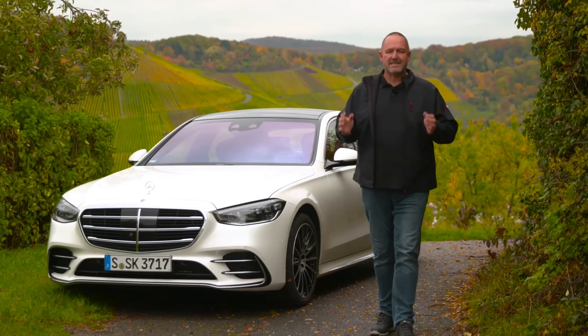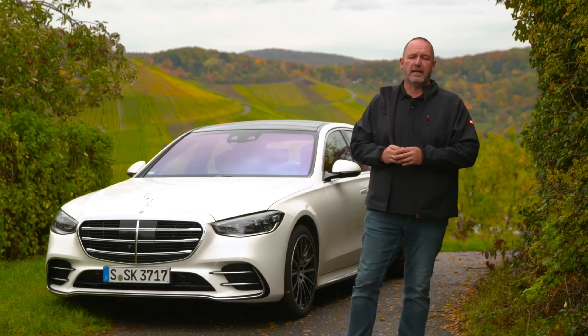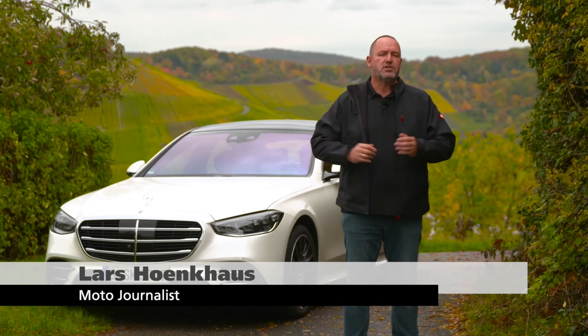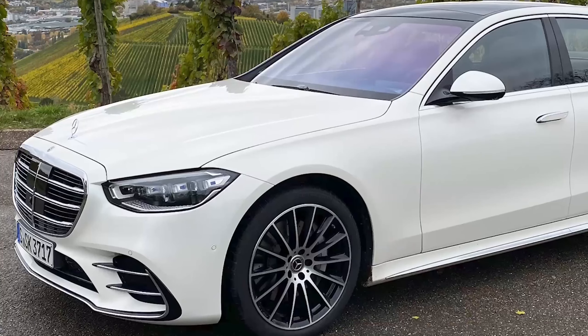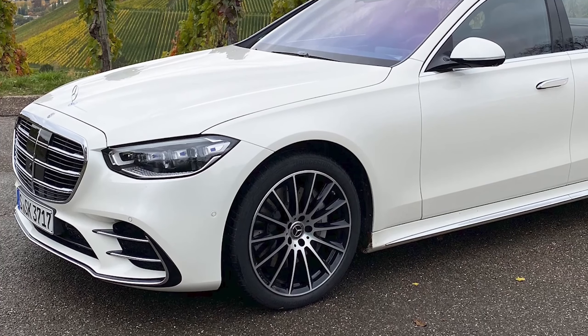The Mercedes S-Class is the best-selling sedan worldwide. Now Mercedes presents the brand new model and we're going to find out today what that car delivers — if there are any new inventions inside, how about the drive, the luxurious feeling, the noise, driver assistance safety systems, and everything else you may want to know about the brand new S-Class.